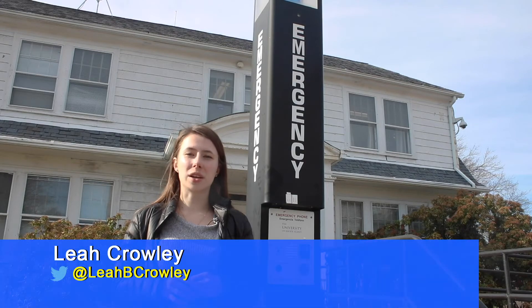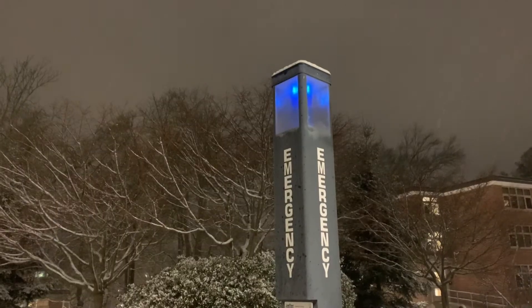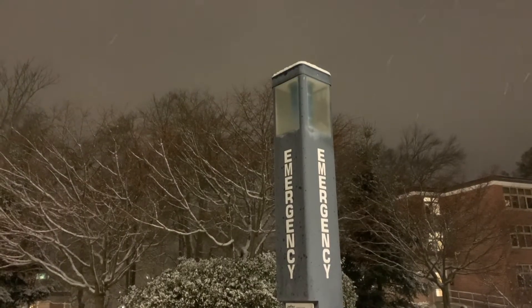There are over 90 blue lights on campus like this one, to not only keep students safe, but to keep them feeling safe. The problem is whether they are actually working or not.